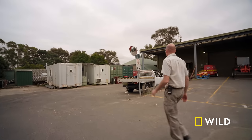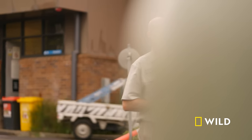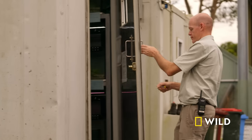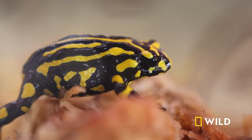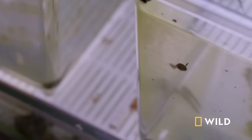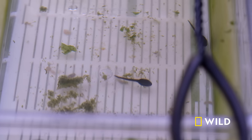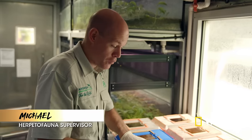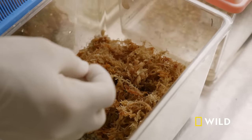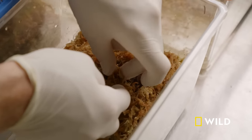Back at Taronga's cluster of shipping containers, Keeper Michael's vital work with the endangered northern corroboree frog is paying off as the next generation finds their feet — literally. Quite a few changes have happened here in the breeding facility. The northern corroboree frog tadpoles have now mostly metamorphosed into frogs. In this container, all five little guys have metamorphosed.